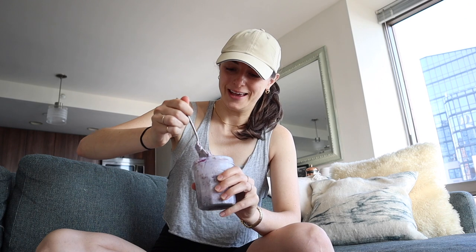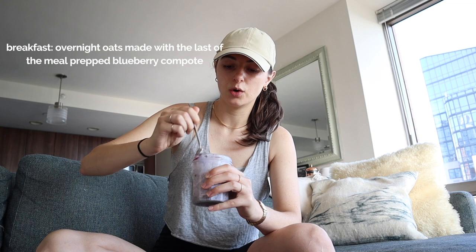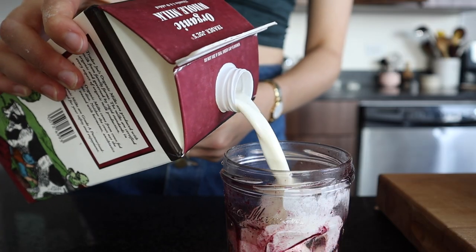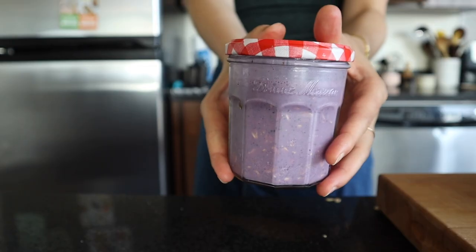Good morning, happy Wednesday! I'm about to eat the overnight oats I quickly made yesterday. I took the last of the blueberry compote and added milk, yogurt, chia seeds, and oats, shook it up, and now today-me is thanking yesterday-me — because I'm ravenous after my walk, as usual. That was the last of the meal-prepped breakfast item; I'll just wing it for breakfast for the rest of the week.